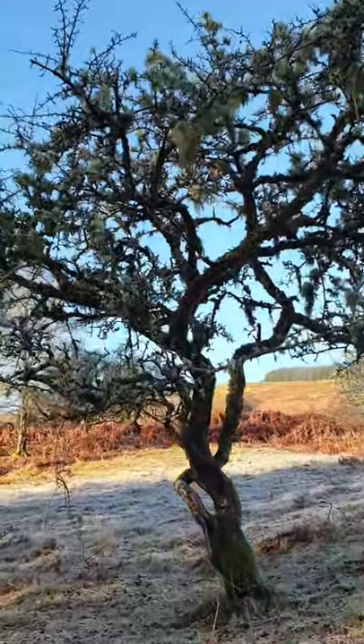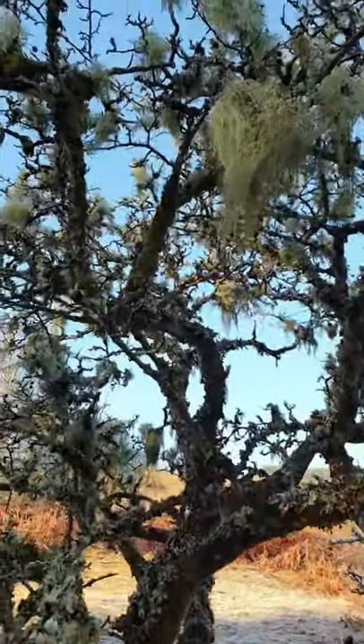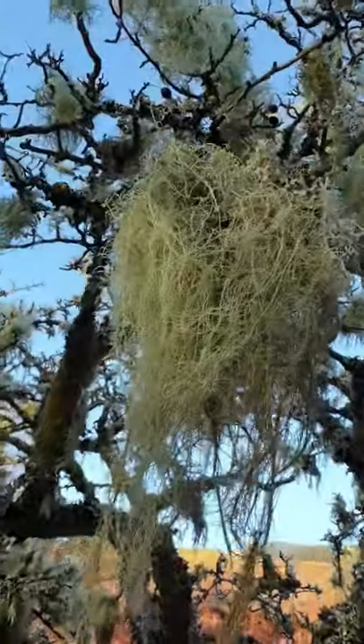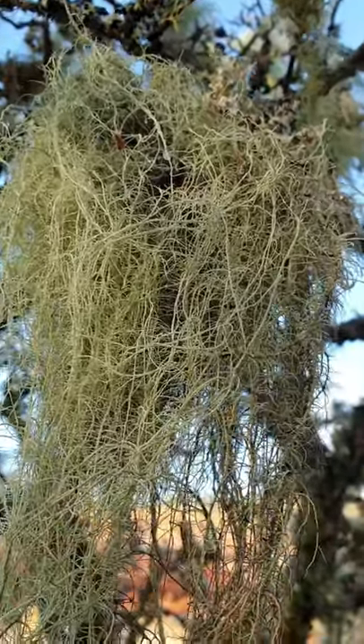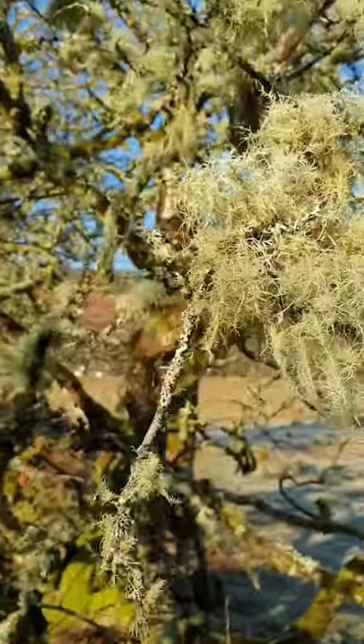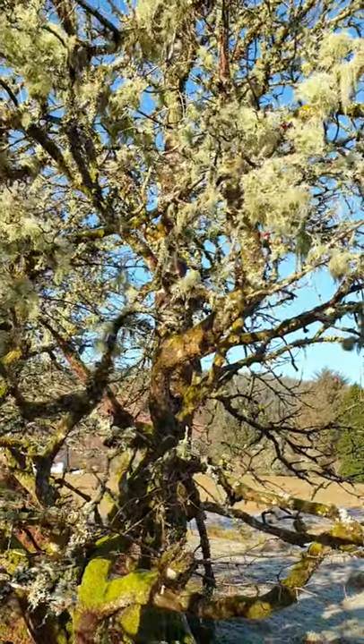So what is Old Man's Beard? It's a type of lichen which is formed by the symbiosis of a fungus species and one or more other organisms, quite often algae. Symbiosis means the two organisms are living together in a close union, each reliant on the other.